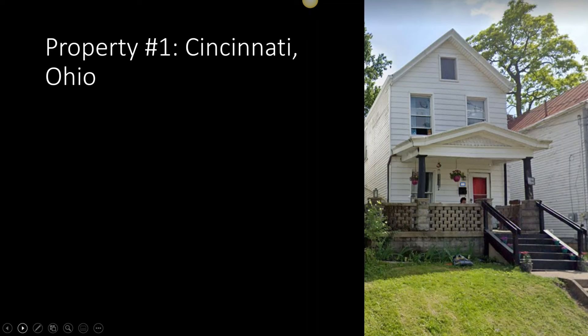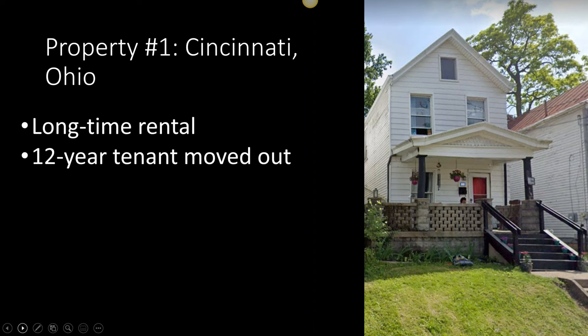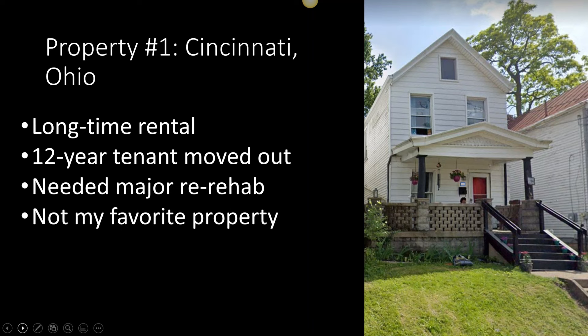So, two properties. This one is in Cincinnati, Ohio, where I live. It is a rental that I've owned for a really long time. I had the good fortune to have a tenant who stayed for 12 years — that's always good for your profit picture, not to have turnovers every year or two. But after 12 years, even though we had rehabbed it when I bought it, it was looking a little bit ragged on the inside.